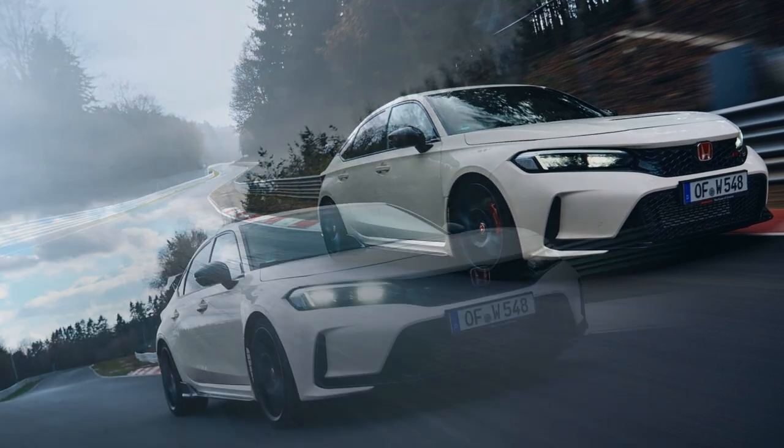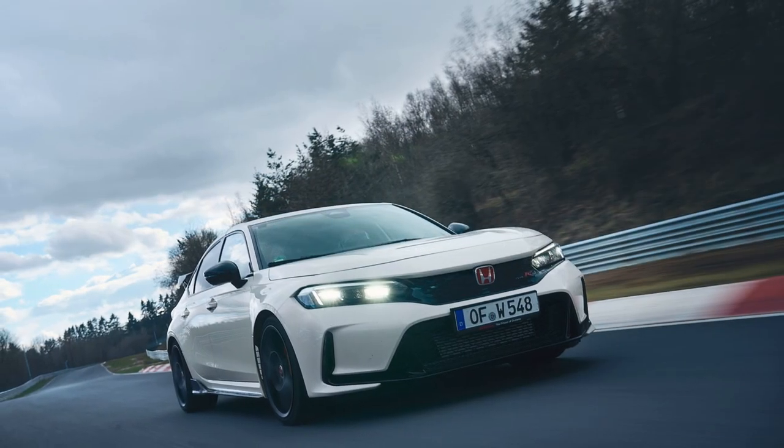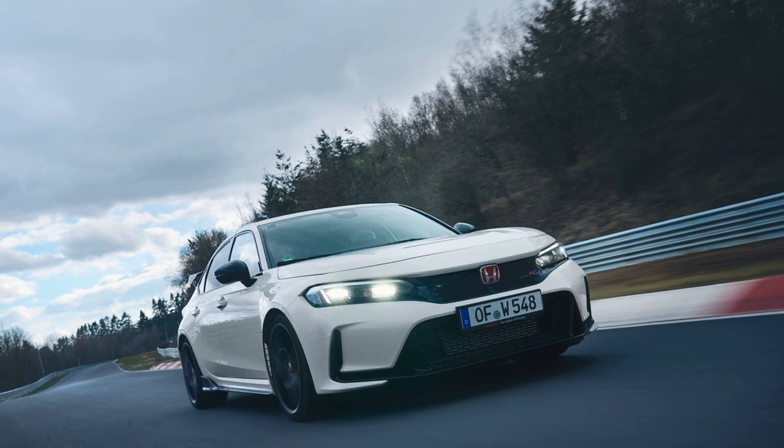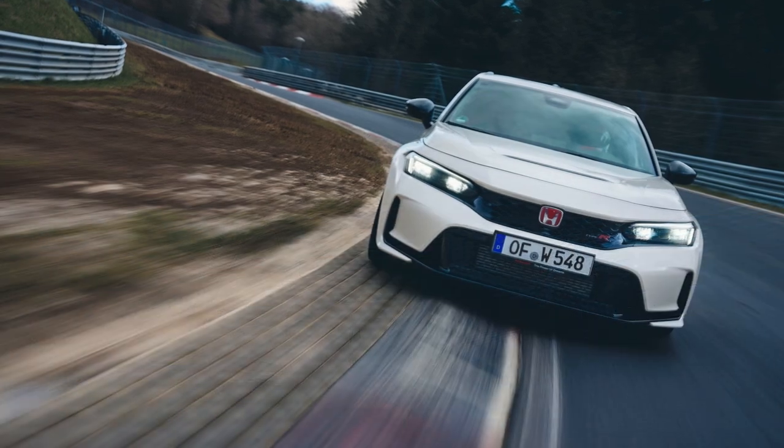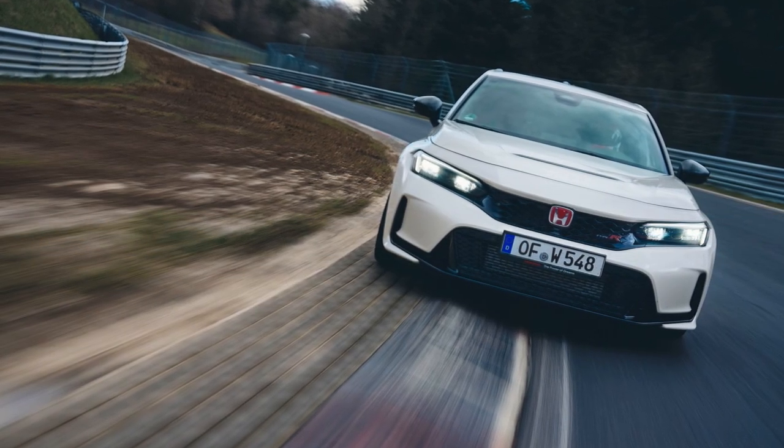They also swapped the standard Michelin Pilot Sport 4S tires with Michelin Pilot Sport Cup 2 Connect rubber, which further improved the vehicle's circuit performance, dry grip performance, and well-balanced handling.